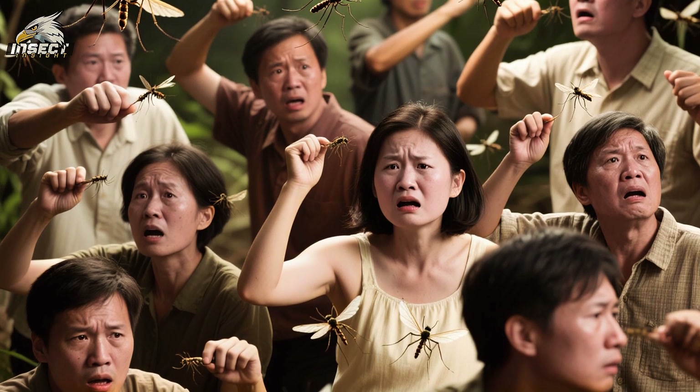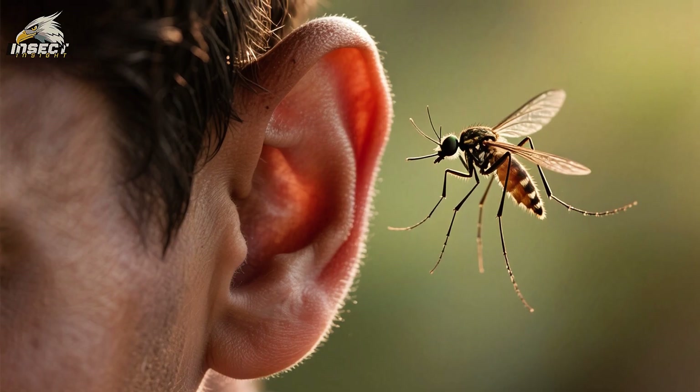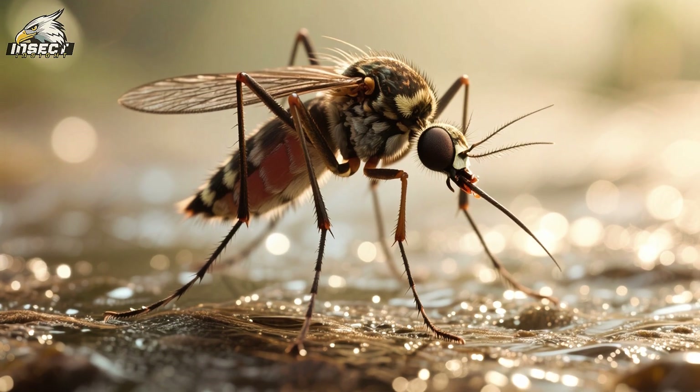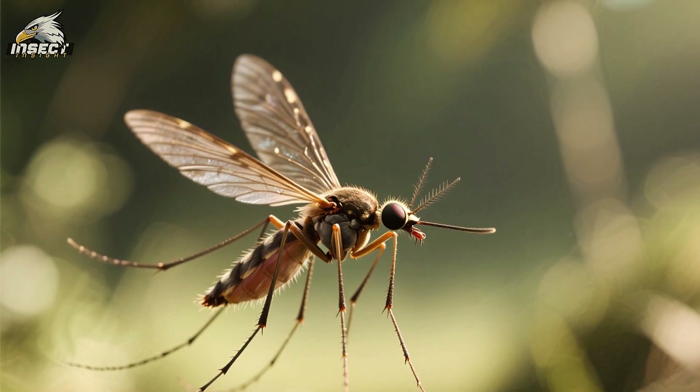We've all been annoyed by mosquitoes at some point in our lives. These little insects seem to be out to get us, especially when we're outside enjoying a nice day. But while they may be annoying, there's no denying that mosquitoes are also incredibly cool — and one of the things that makes them so cool is their ability to fly.